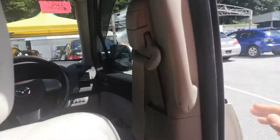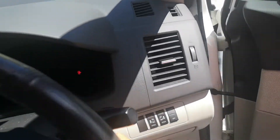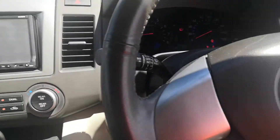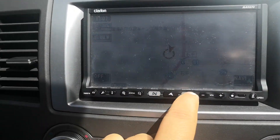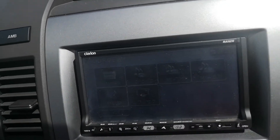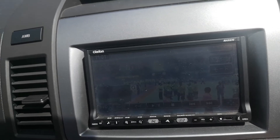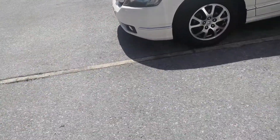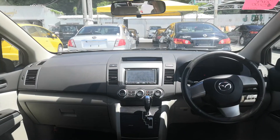Let me start it up to show you the rear entertainment system. Go down and select the music symbol, hit DVD. And there's your entertainment package — it plays what's on the front screen up there.